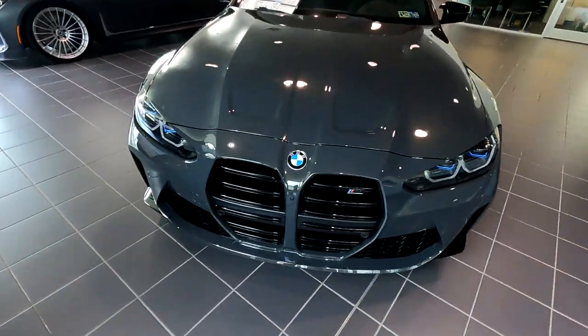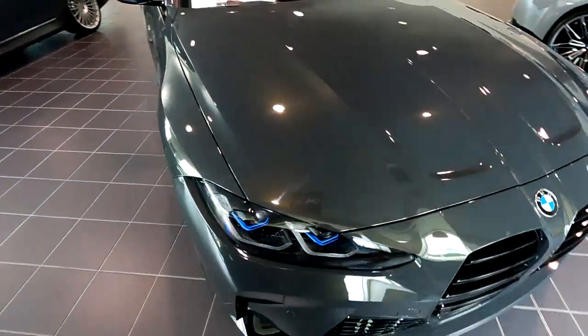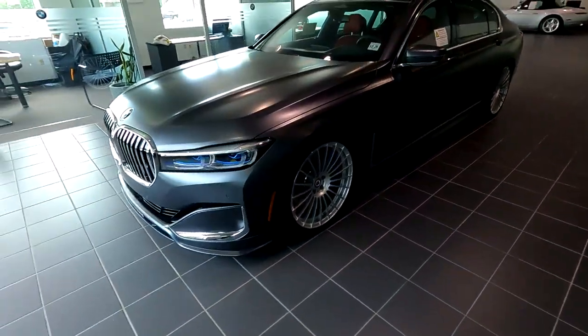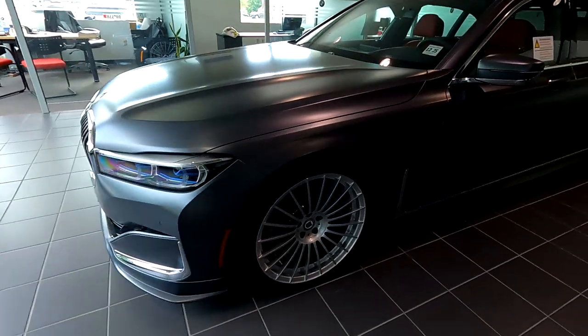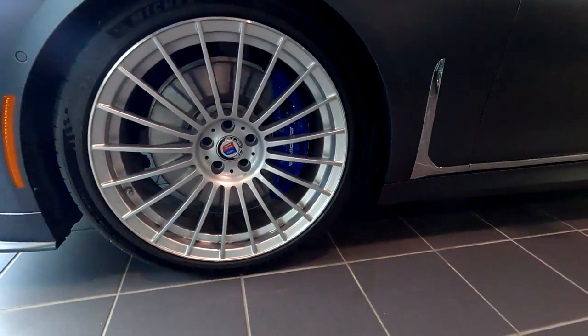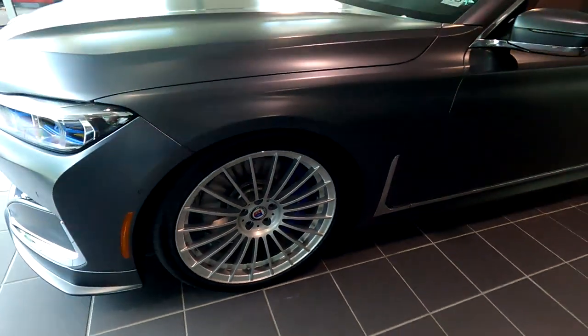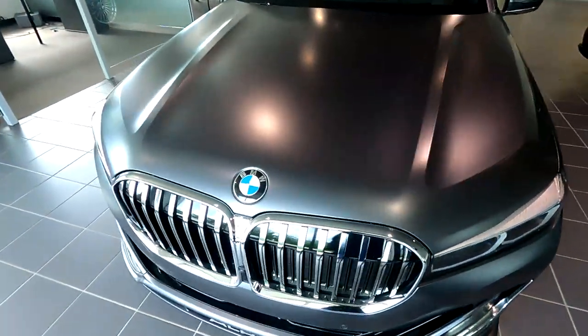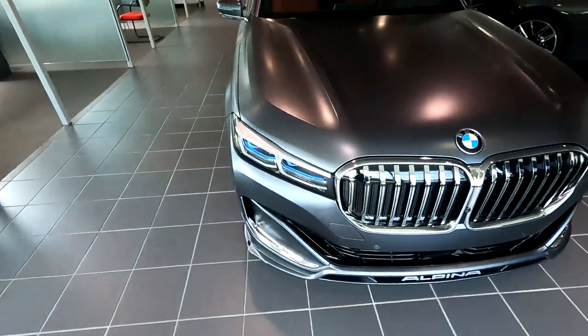Another one in darker gray. And then this monster — look at these wheels. It's beautiful. Absolutely stunning. I don't see a window sticker on this car, but it is a pretty penny.